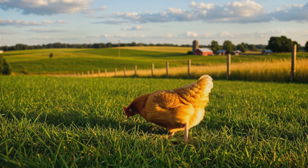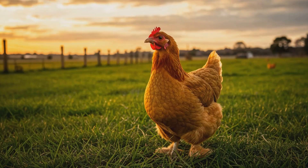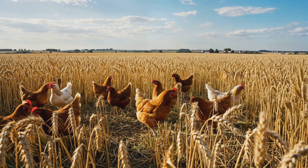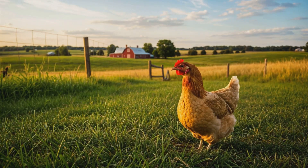Chickens live about five to ten years, depending on breed and care. Some can live even longer, but in nature, predators or diseases can shorten their lifespan. When they grow old, their egg production slows down, and they eventually pass away naturally, just like any other living being.